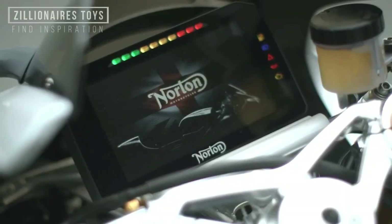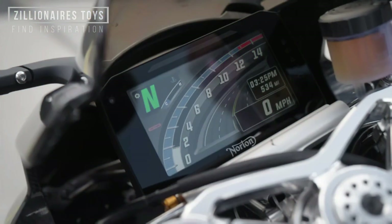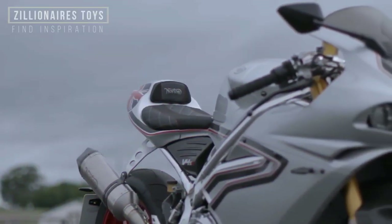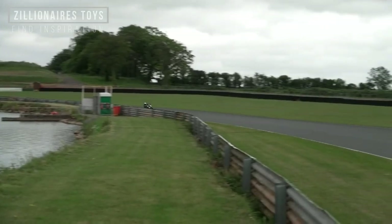The full color 6-inch display includes rear camera functionality, a DRL-style lighting mode, and engine mode settings: Wet, Road, and Sport. The V4S V's electronics include lean-angle sensitive traction control that uses a 6-axis inertial measurement unit to maximize cornering safety.